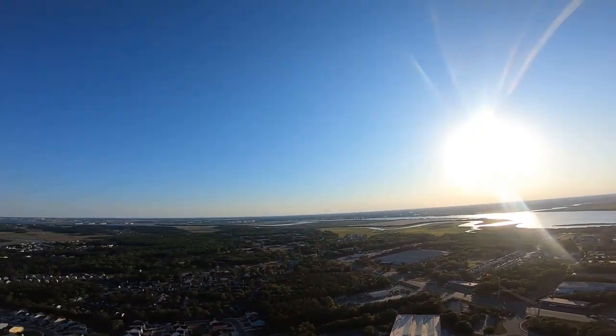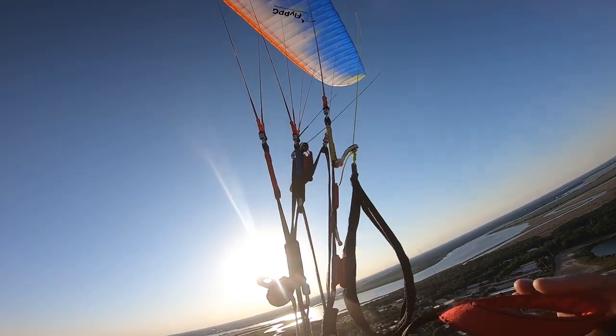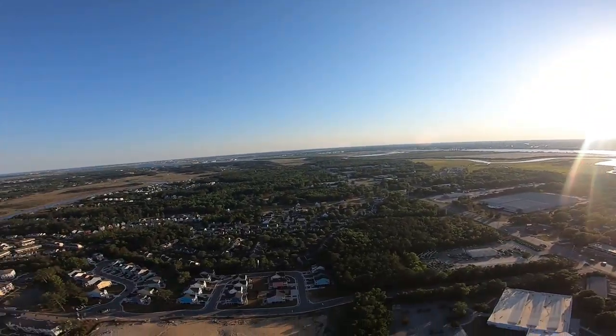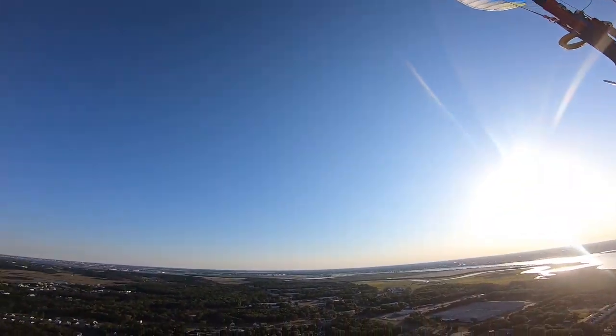We are up. Let me pull my trims up and pull the RPM down a little bit. It is pretty bumpy up here, but it's nice — look at this.